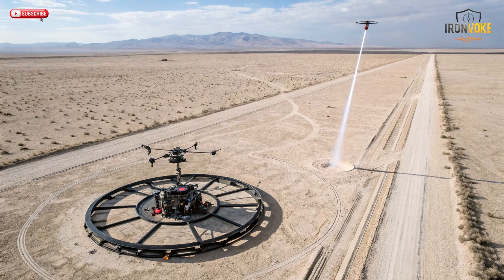If you found this breakdown of Israel's Iron Beam fascinating, make sure to like this video, subscribe to the channel, and turn on notifications for more deep dives into global defense technology and military innovation.